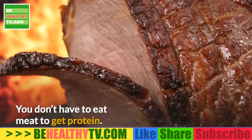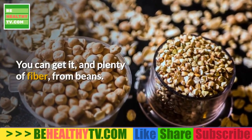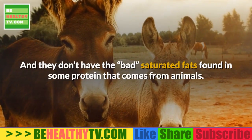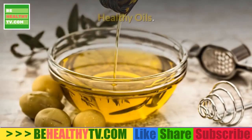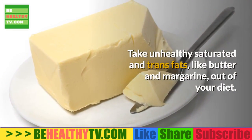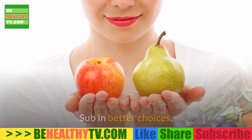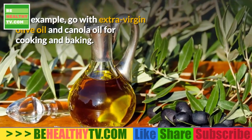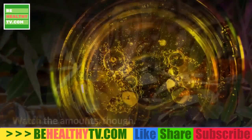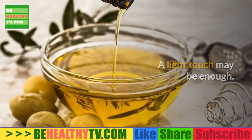Beans. You don't have to eat meat to get protein — you can get it, and plenty of fiber, from beans, and they don't have the bad saturated fats found in some animal-based proteins. Healthy Oils. Take unhealthy saturated and trans fats like butter and margarine out of your diet and sub in better choices. For example, go with extra virgin olive oil and canola oil for cooking and baking — but watch the amounts, as a light touch may be enough.